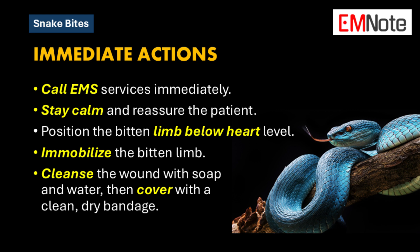If you can safely take a picture of the snake from a distance, that can be helpful for the medical team. But your safety and the victim's safety are the top priority — never try to catch or handle the snake.